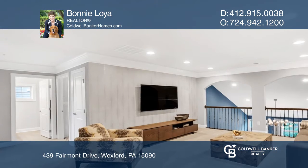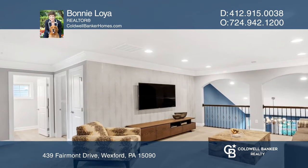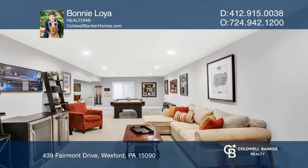The spacious main floor owner suite has an elegantly tiled bath and seamless shower, plus a closet by Creative Solutions.